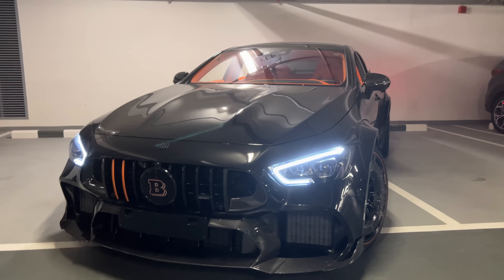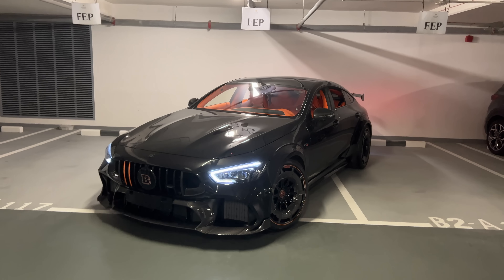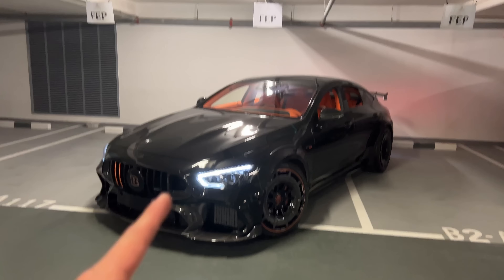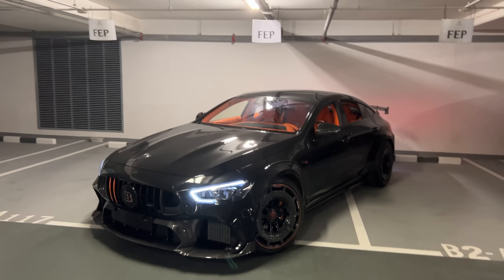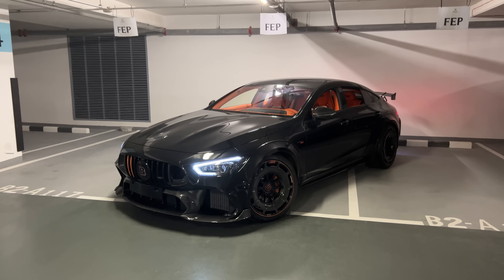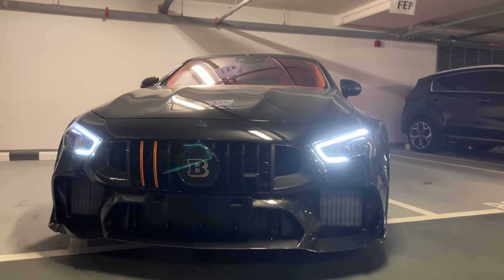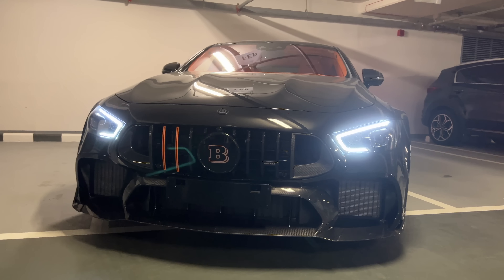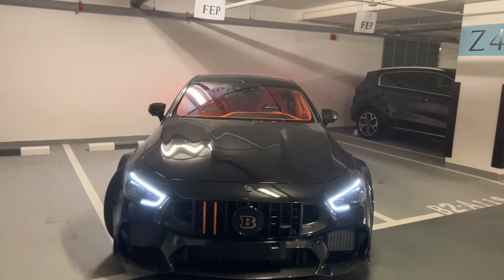Guys, look at the front — this thing is just brutal. Special thanks to AAA Automotive in Abu Dhabi for providing us with this beautiful car. This car is actually for sale, so I think it's one of the only GT900 Brabus Rockets for sale out there. If you're interested, hit them up — the link is in my description. The base GT63 S already looks extremely sporty, but with this one, Brabus has managed to build a proper beast.